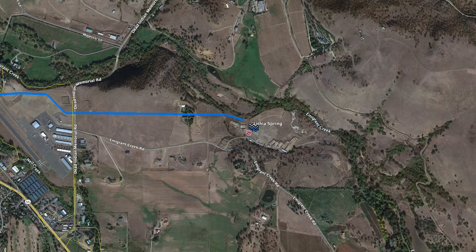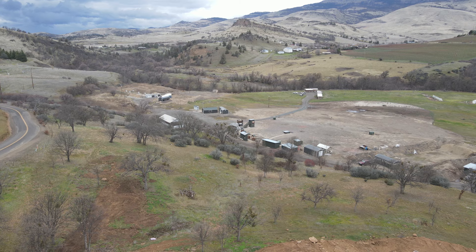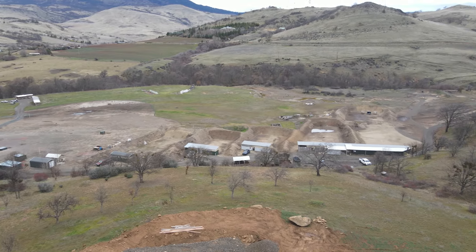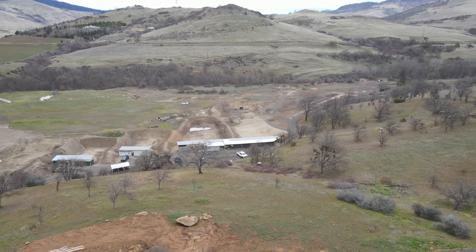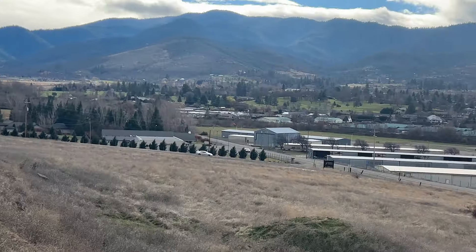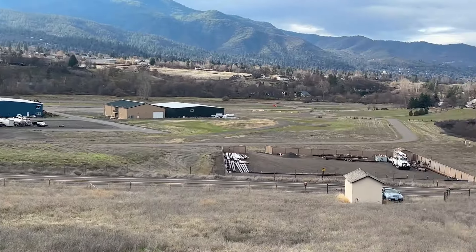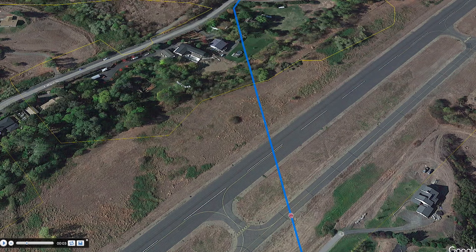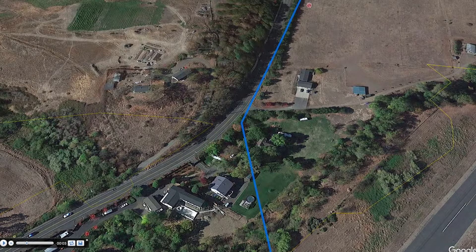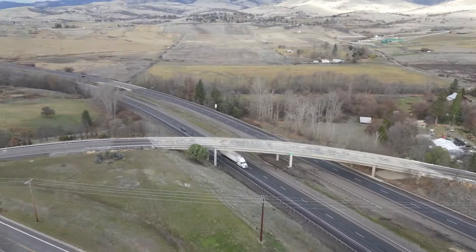The actual Lithia Spring is out here at the gun range off of Emigrant Creek. There's a pump in one of these small huts out here, and if the fountain's not working, it's usually because of the pump — Lithia water isn't easy on pump parts, apparently. From here, we head towards the airport, under the road, under the runway, under the creek, then along East Main, under the freeway, and following East Main all the way into town.